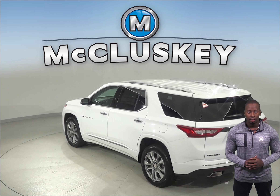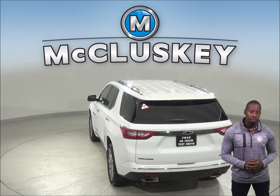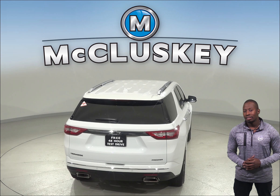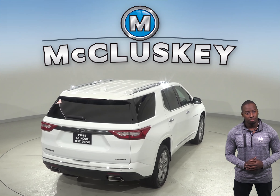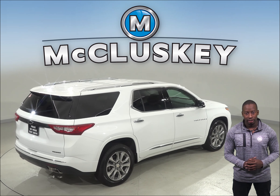Daytime running lights are also available on the Chevrolet Traverse. Driving with the lights during the daytime reduces accidents by 11% by making vehicles much more conspicuous. The 2019 Chevrolet Traverse also offers optional surround vision to allow the driver to see objects all around the vehicle on the screen.